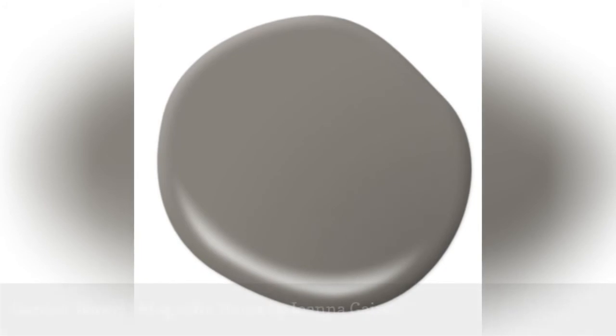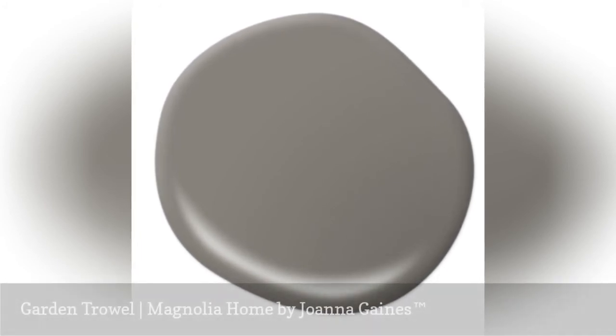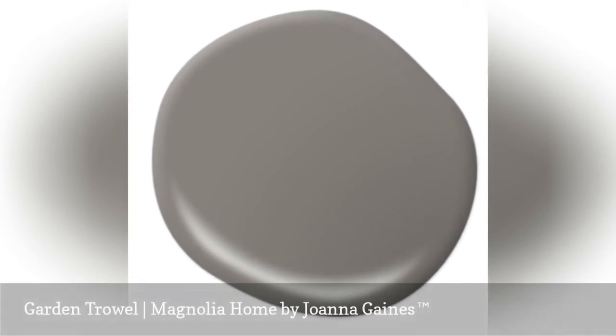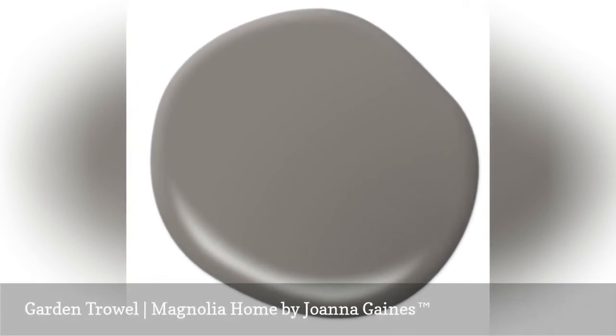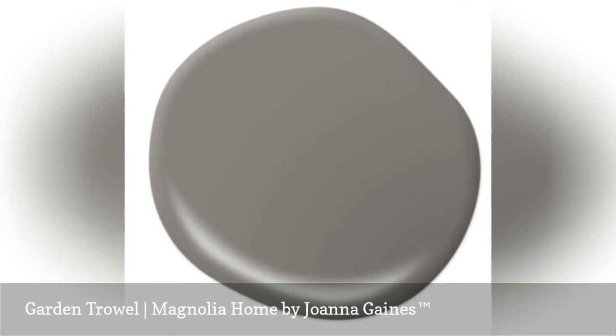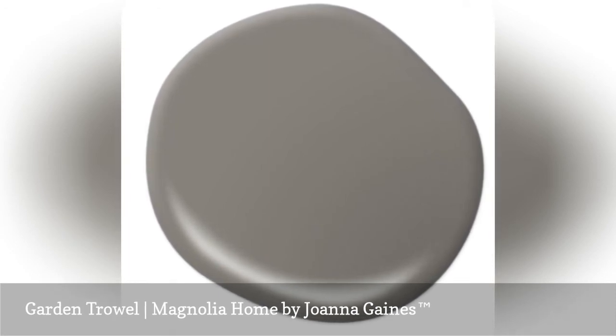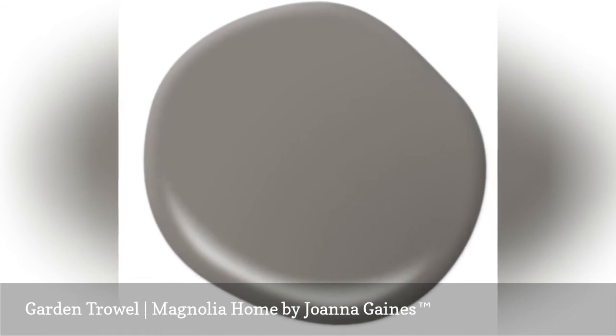Garden Trowel is a simple, back-to-basics color that can't be corralled by labels like gray or brown. Choose this casual but strong color when you are ready to get serious about your color palette and take risks with a darker paint color. With the right lighting and the right accents, any space can handle a deep color like Garden Trowel.